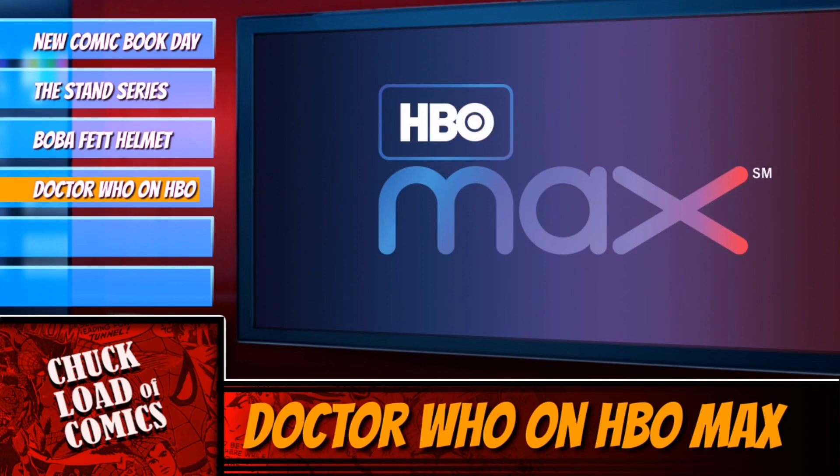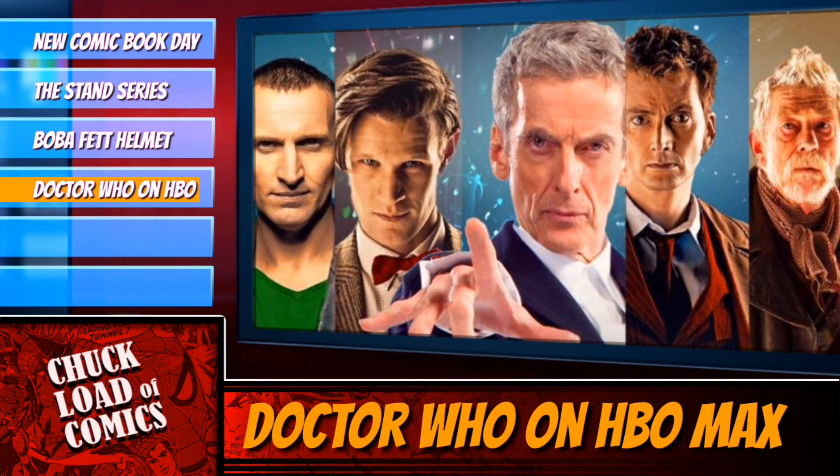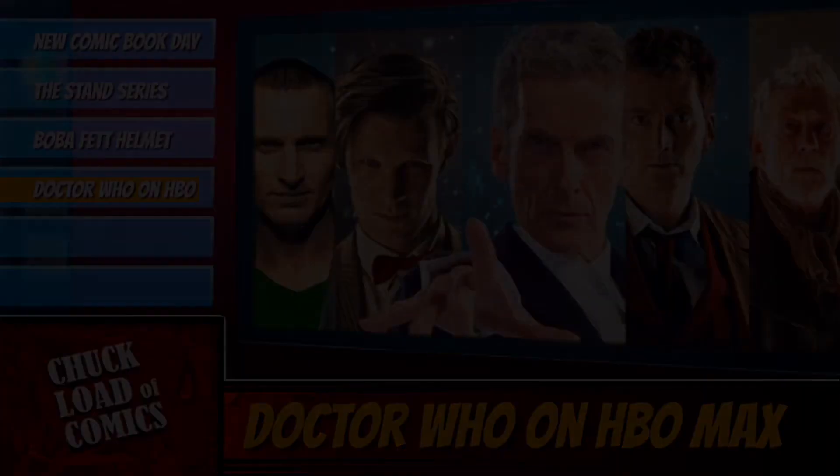HBO Max is the new streaming service coming out from Warner Media. How many streaming services do we have to subscribe to? This one's actually going to be a little bit expensive. But all you fans of Doctor Who — Warner Media struck a deal with the BBC — all the Doctor Who episodes from the Eccleston season all the way to now. All 11 seasons.